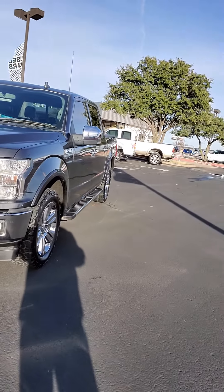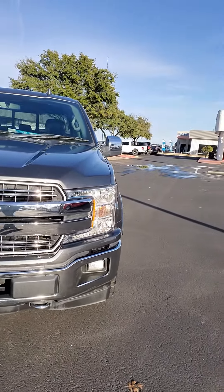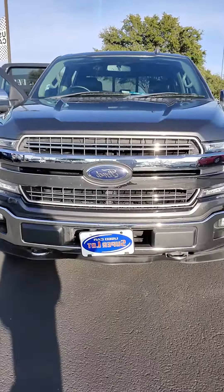It does have daylight running lights, fog lamps. It has a fully boxed-in steel frame, LED box lighting, and your toe tie-down hooks in the back.